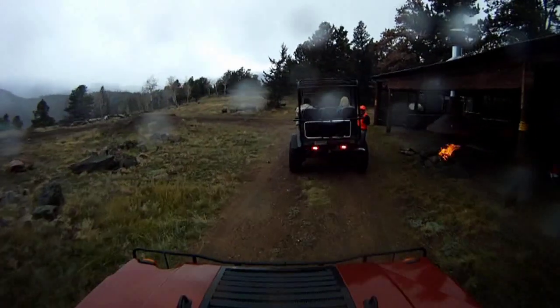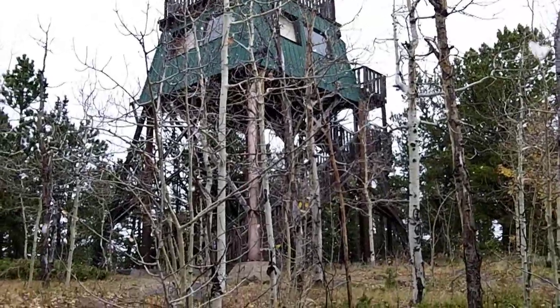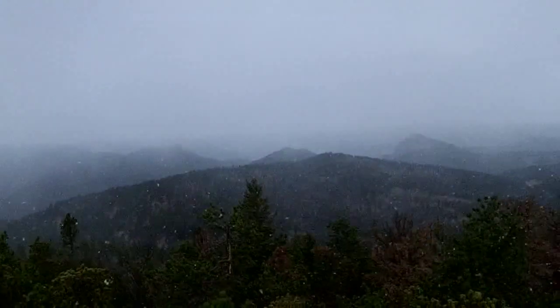With snow coming down harder, it's time for a campfire and snacks break. Then on to the viewing tower at the top of Panoramic Peak. It's snowing and windy for us, but on a clear day you can see for 200 miles and four states.